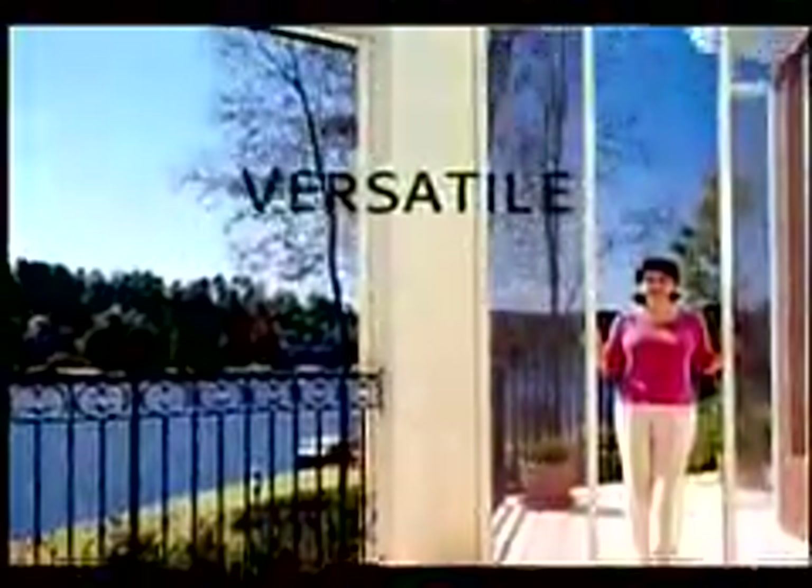Since first introduced in 1992, Phantom retractable door screens continue to set industry standards for pure product excellence and award-winning innovation. There when they're needed, Phantom Door Screens simply roll out of sight into their protective housing when not in use. The Phantom Door Screen — the most effective and attractive screening solution for virtually every door or opening, no matter the size or color.